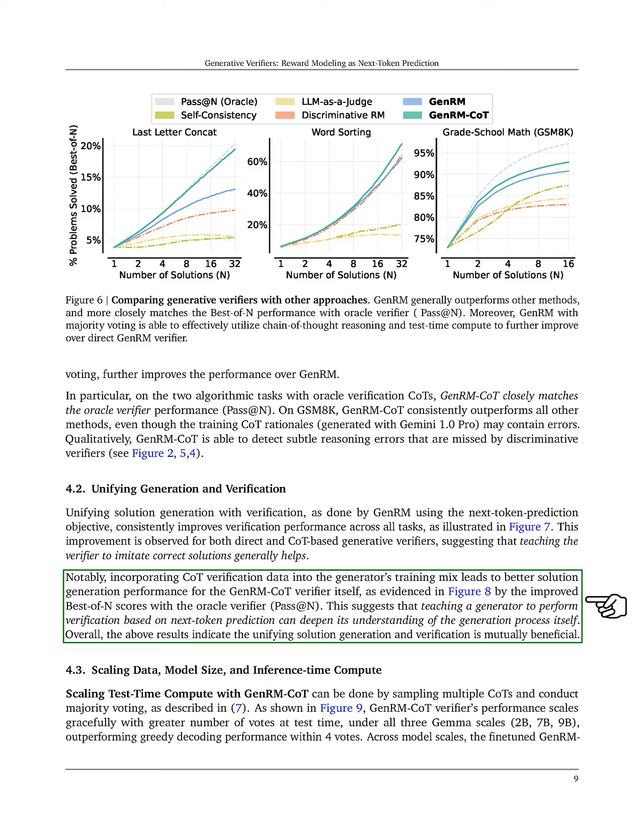This suggests that training a generator to verify through next-token prediction can enhance its understanding of the generation process. Overall, our findings indicate that merging solution generation and verification is mutually advantageous.